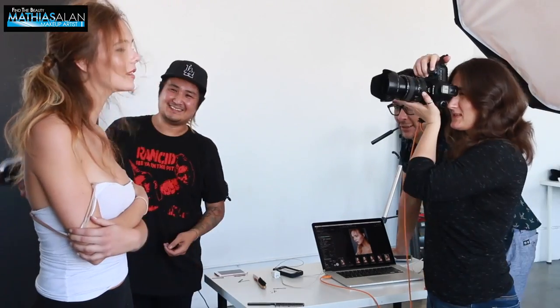Now I'm looking at the shots and I'm thinking I don't really like the hair. And it's important when you are part of a team to have an opinion and to give ideas to the hairstylist.